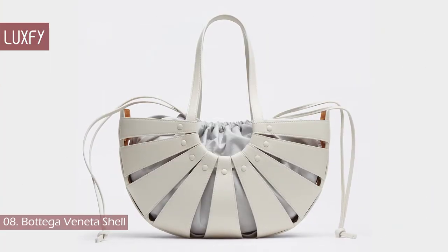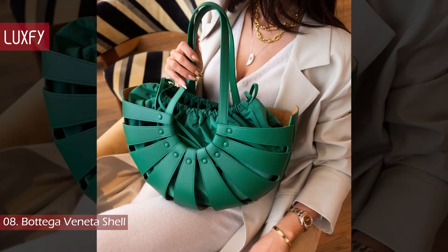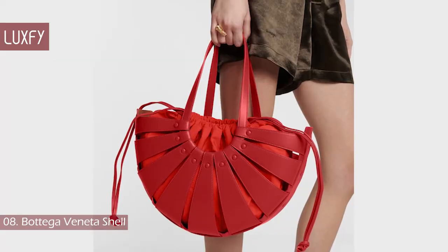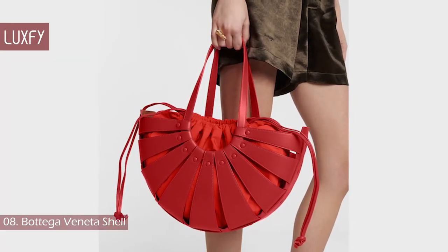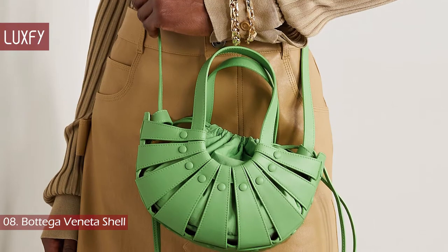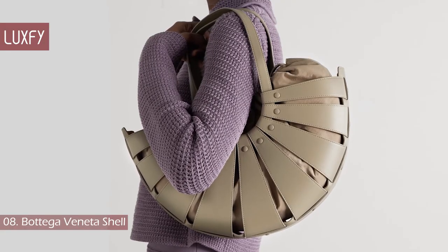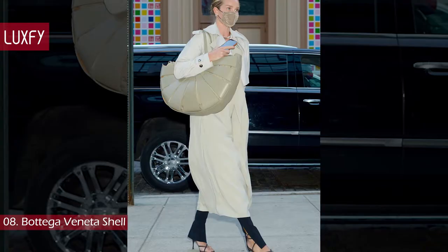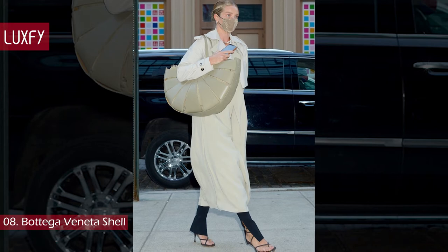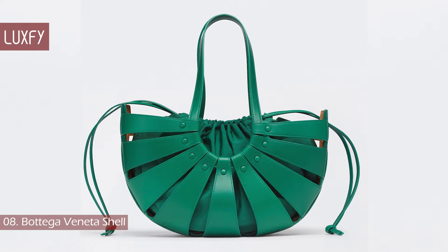Number 8: Bottega Veneta Shell. Named after its intriguing silhouette, the Shell bag was unveiled as part of Bottega Veneta's new season lineup. It is handcrafted in Italy from leather, structured to a curved silhouette with exaggerated top handles and a drawstring pouch lining. It comes in a few different sizes and colors. This bag is chic and versatile, and is already a favorite of the unofficial poster girl for Bottega Veneta, Rosie Huntington-Whiteley. The small one is sold for $3,100.